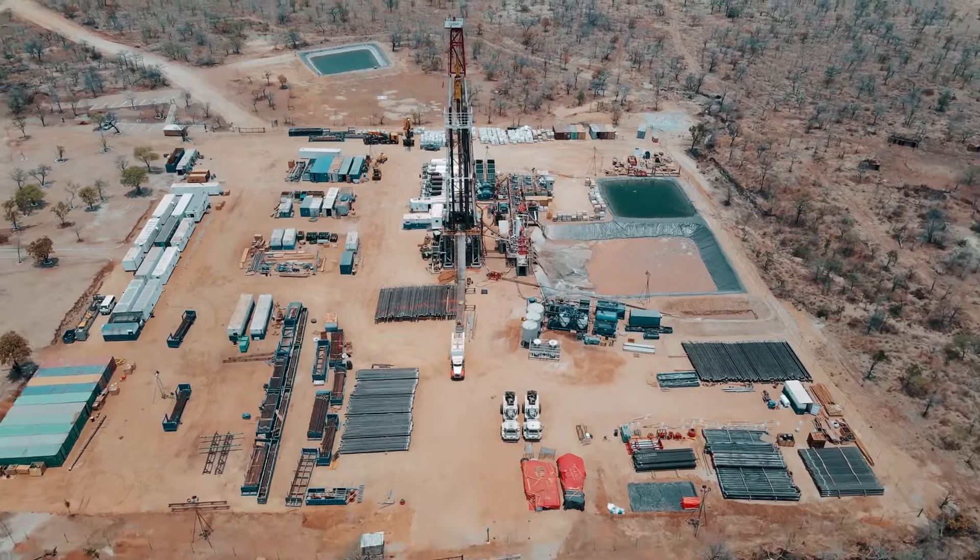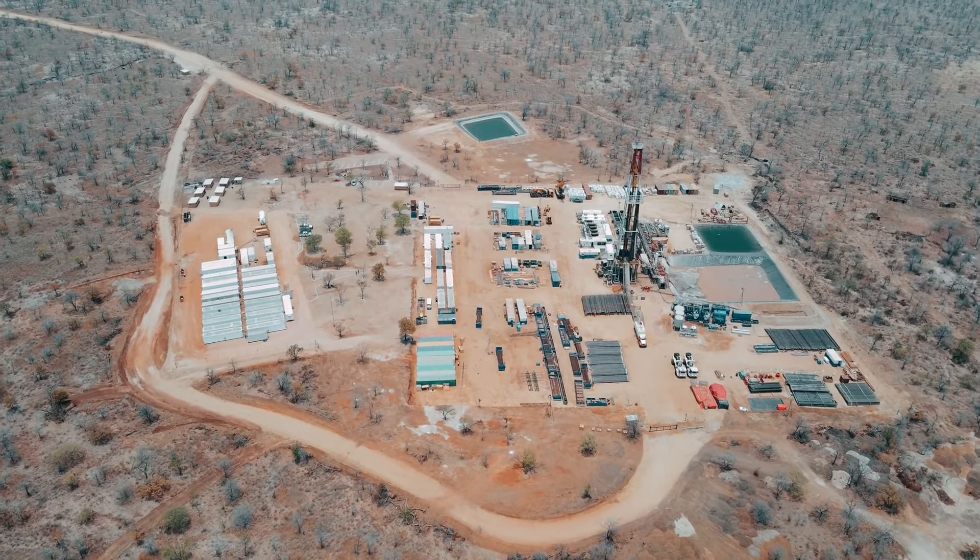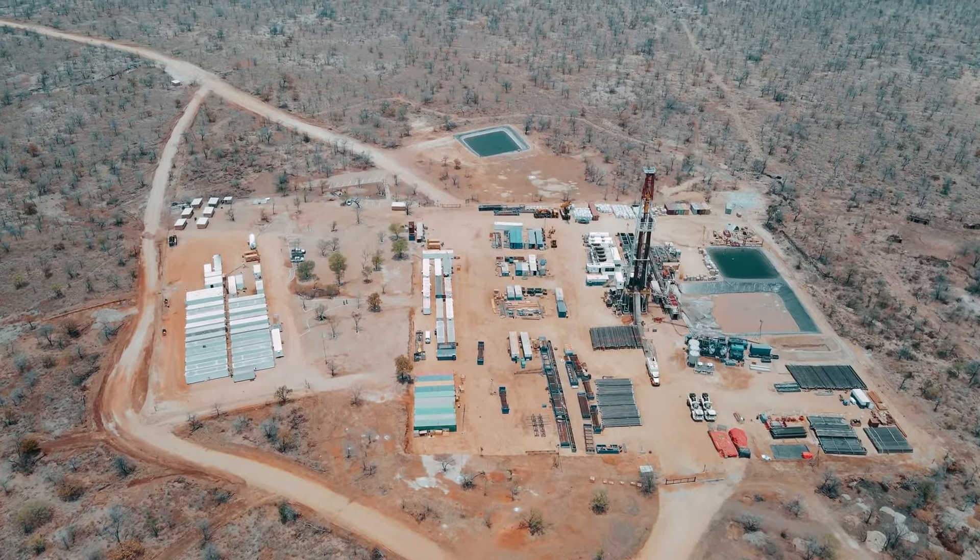Versus towards the south, where Makuyu 1 was drilled and our basin margin prospects are located, which is more liquid prone and more oil prone as well. This is consistent with what we modeled to date, and we're very pleased to see those positive results coming out.